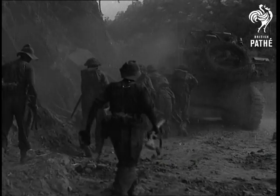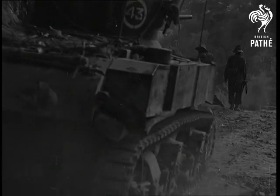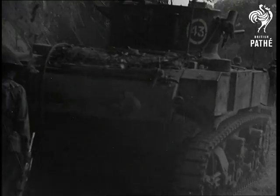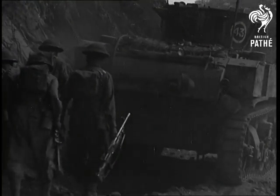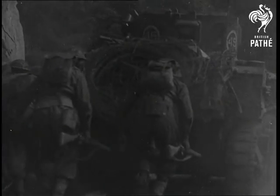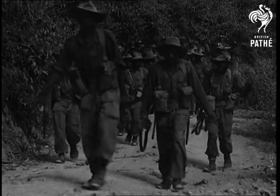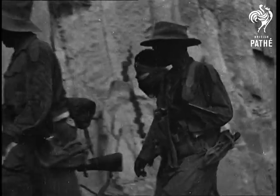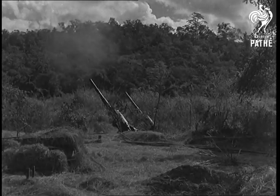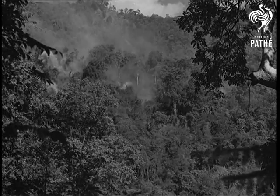Now the armour is moving up, rumbling along through the dust. With the tanks go the infantry — British, Indian, and African. These men have marched and fought for 500 miles since midsummer. These are men of the famous 11th East African Division, wonderful fighters from Kenya and Uganda. Our AA batteries drove off Japanese Zeros on a snooping mission. The Zeros did not hit the bridge, but several of them personally hit the deck.